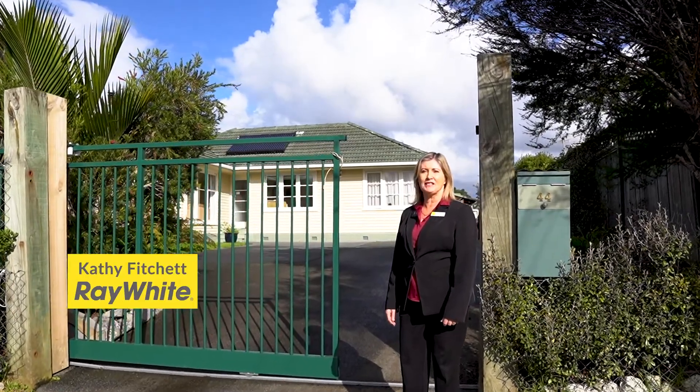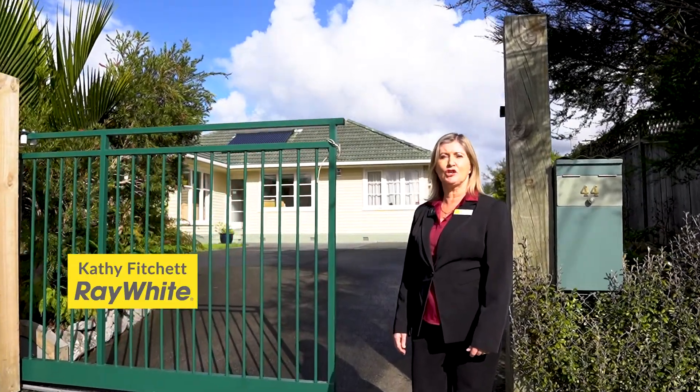Hi, I'm Kathy from Ray White Central West, and today I'm here to show you my new listing at 44 Smyth Road in Henderson. Let's take a look.